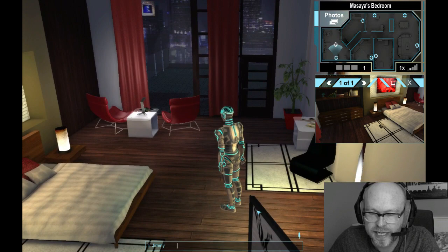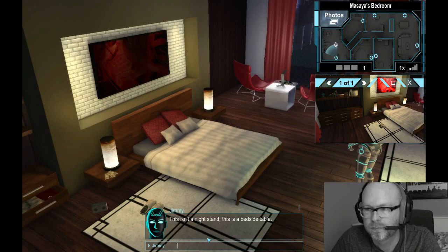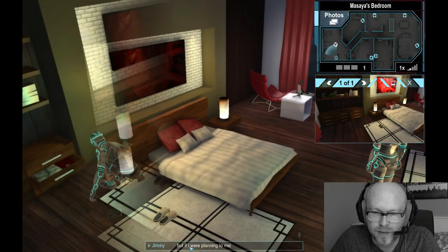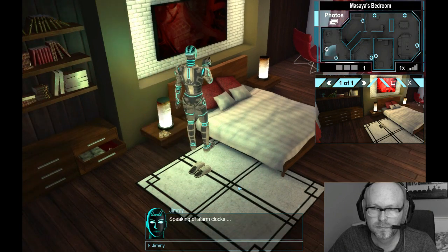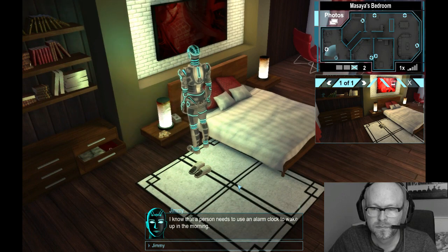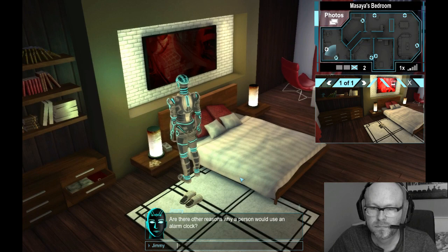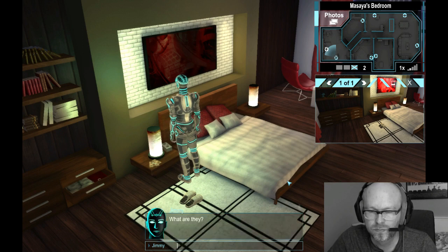Put the clock on the nightstand. This isn't a nightstand, this is a bedside table. Oh well, pardon me Jimmy. Speaking of alarm clocks — I know that a person needs to use an alarm clock to wake up in the morning. Are there other reasons why a person would use an alarm clock? Yes, what are they?